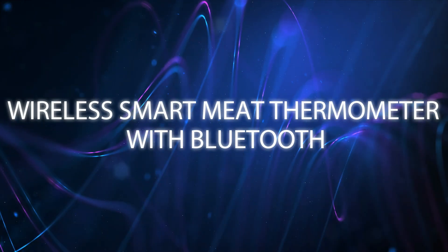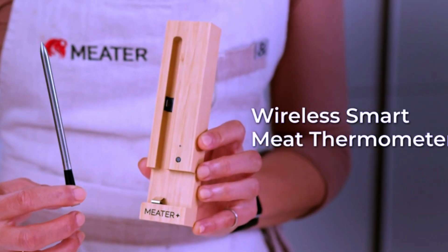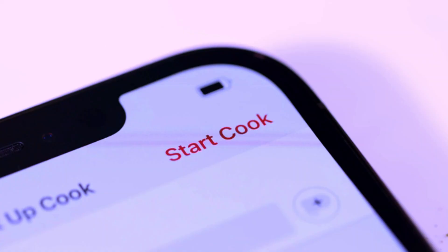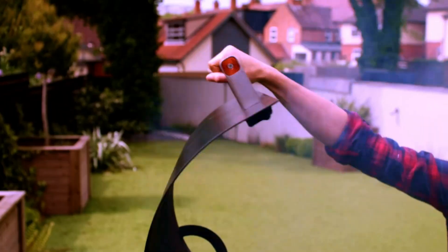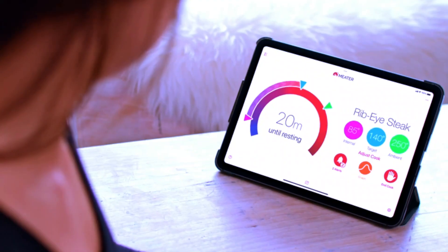Upgrade your cooking game with the Meter Plus Wireless Smart Meat Thermometer. With Bluetooth connectivity and a long-range feature, this thermometer ensures you get perfect results every time, whether you're BBQing, grilling, or using the oven. It measures both internal and ambient temperatures, giving you precise control over your cooking.